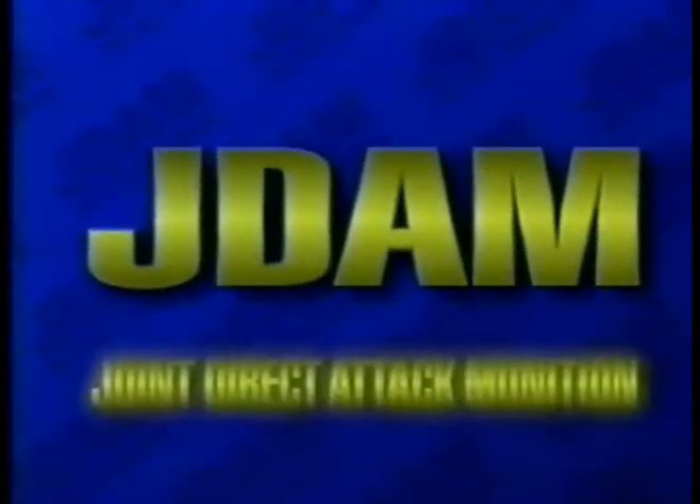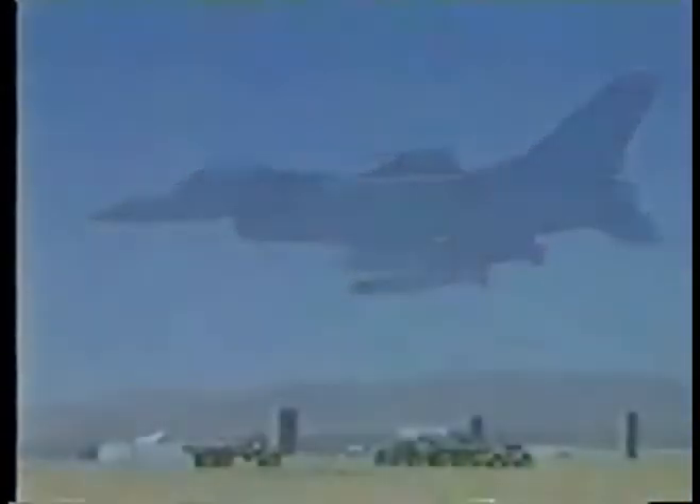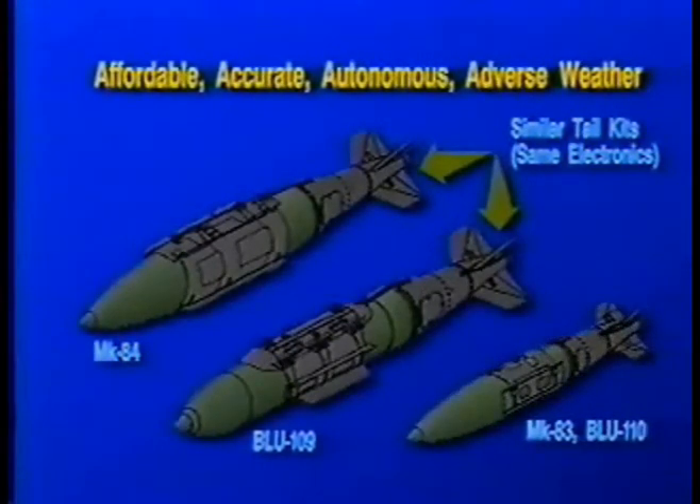J-DAM, the Joint Direct Attack Munition, is a guidance kit which is attached to inventory 2,000 and 1,000-pound warheads to create smart, guided munitions. The guidance kit comprises strakes and a tail assembly that contains guidance and control equipment, which guide the weapon to its target with extreme accuracy.